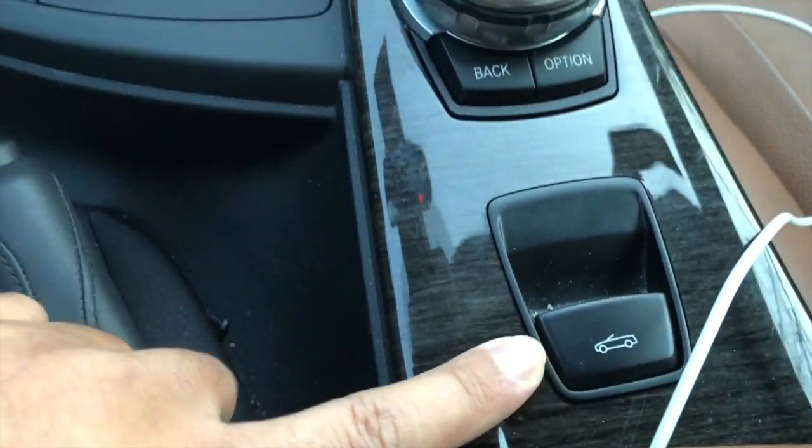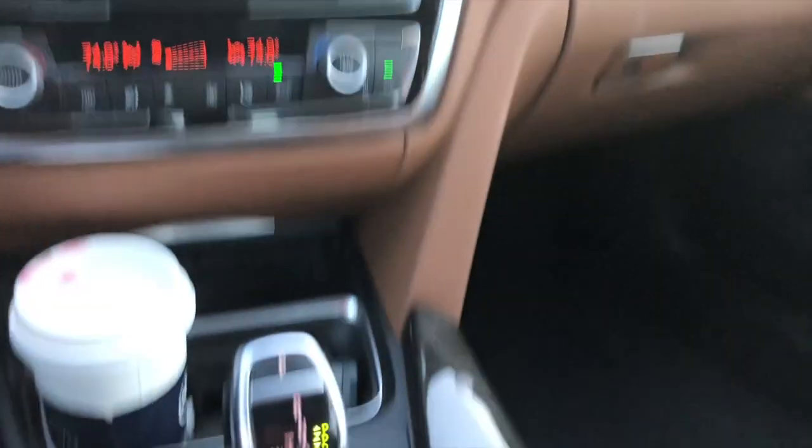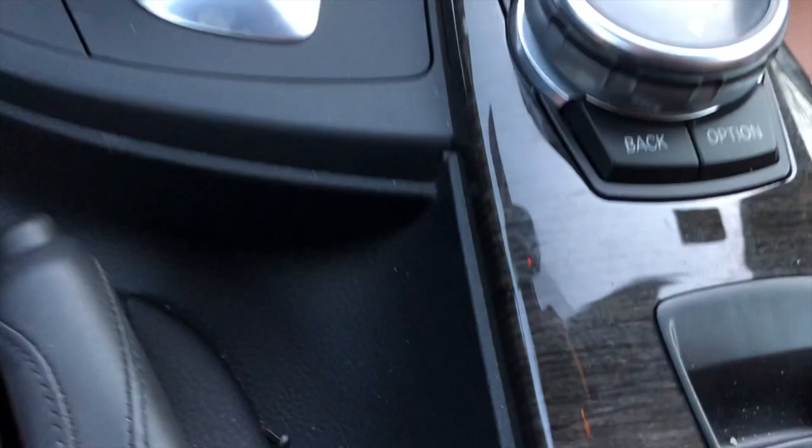Here, this is the button you press when you want to convert — when you want to put the roof up or down. It takes a while to do the conversion. And then here are its options.